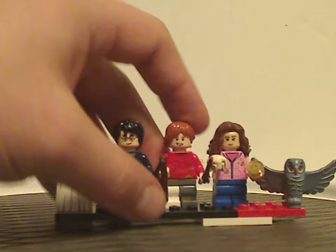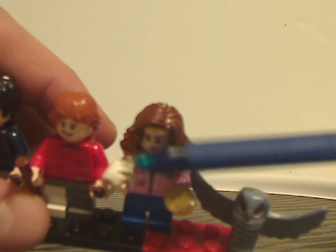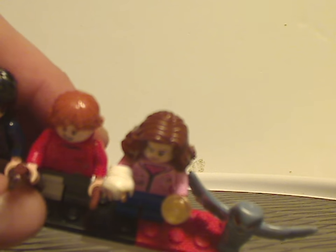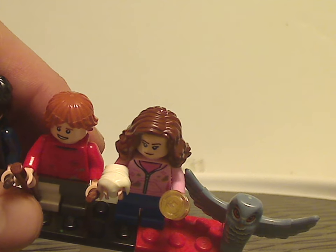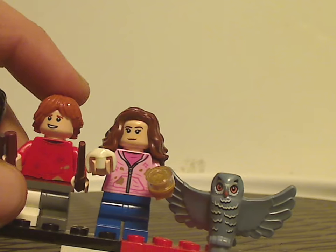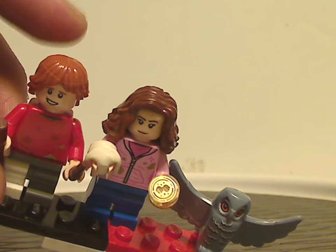Also interesting with Hermione's accessories: one of which is this all-new arm cast piece — or a piece representing a cast on her arm. All new and interesting. And then on the other hand, on a clear black stud and on a gold stud, is one that has some nice printing onto it, representing the time turner.